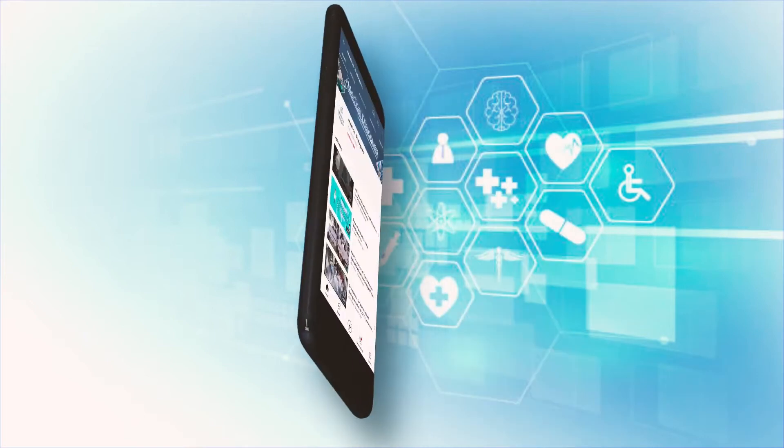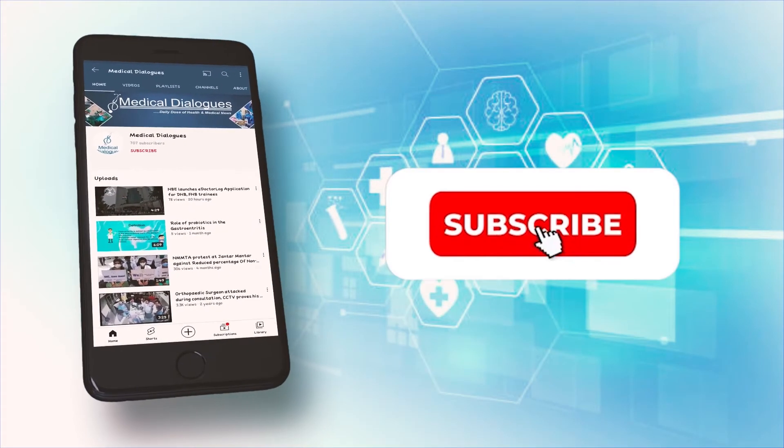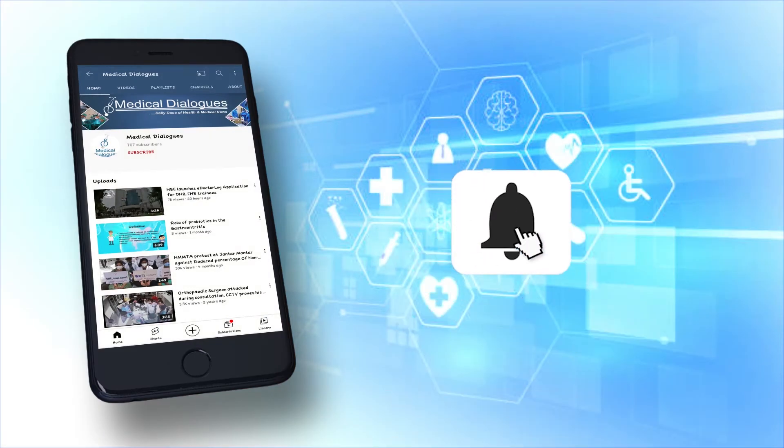That's all for today. I shall see you tomorrow. Never miss a medical update from Medical Dialogues — like, subscribe, and press the bell icon.